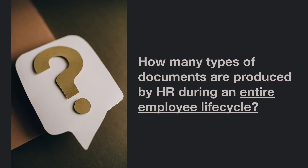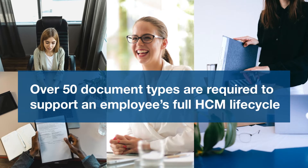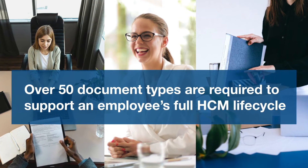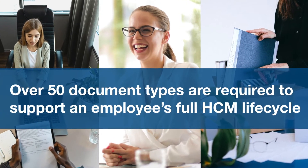How many types of documents do you think are produced by HR during an entire employee lifecycle? 20? 40? From preparing the job requisition to start attracting applicants, to finally clearing an employee during their off-boarding, HR creates and sends 50 plus documents to support the entire employee lifecycle.